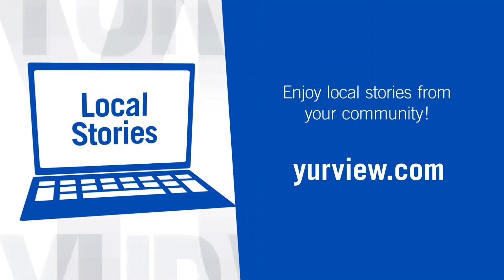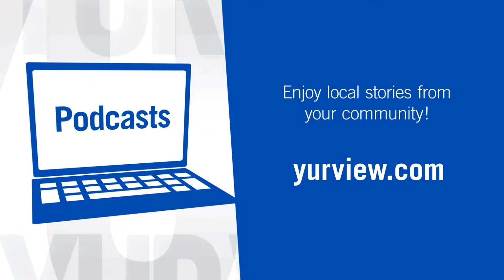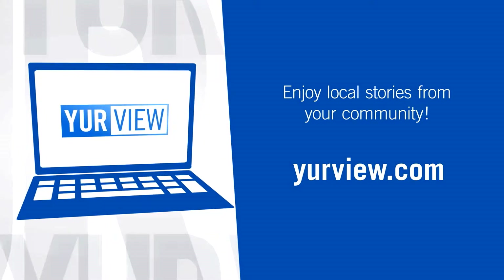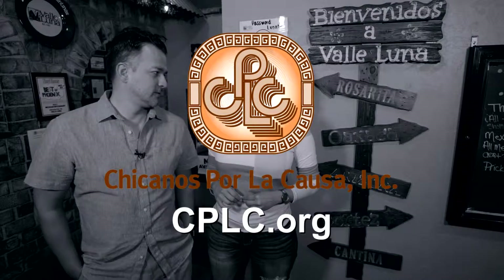Enjoy local stories from your community in the form of videos, articles, podcasts, live streams, and more. Find it all only at yourview.com. Su Vida is brought to you by Chicanos Por La Causa — join the cause for change.